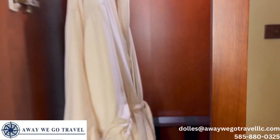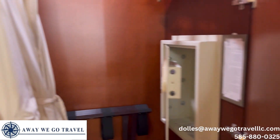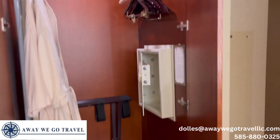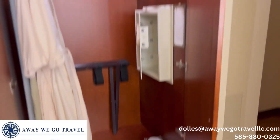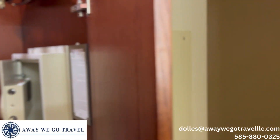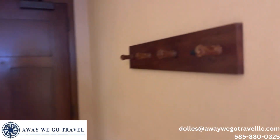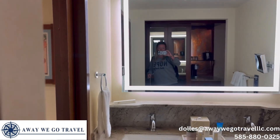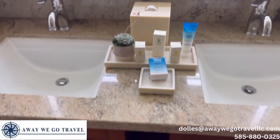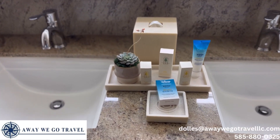In the closet you'll find two robes, a safe, extra pillows and blankets, house slippers, extra hangers, and an ironing board with iron. We've also got co-hosts, and moving into the bathroom there are two sinks.